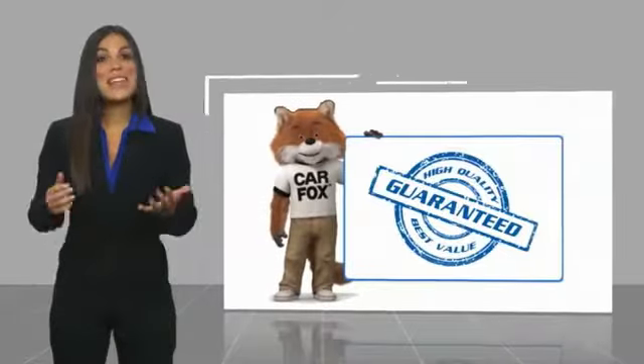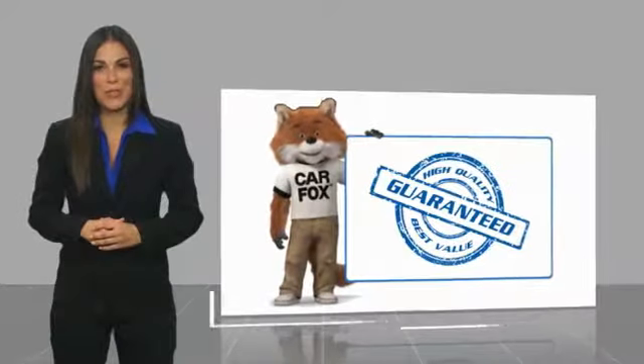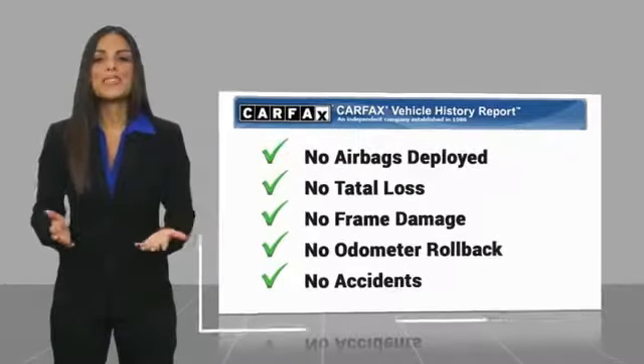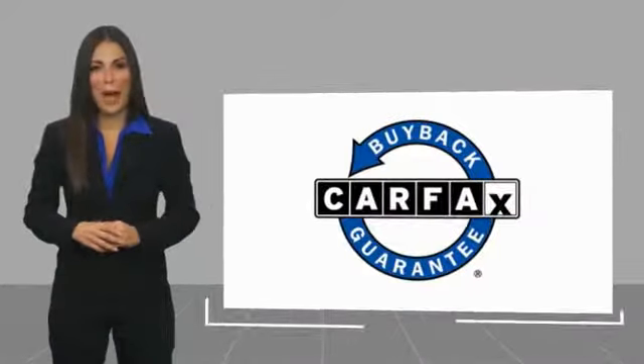Here's another high-quality vehicle with a Carfax Vehicle History Report. Be sure to find a complimentary copy of this report online or contact the dealership. This vehicle qualifies for the Carfax Buy.